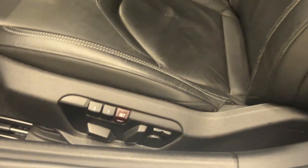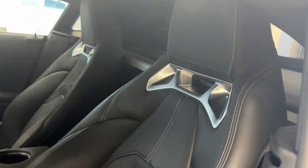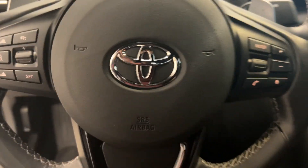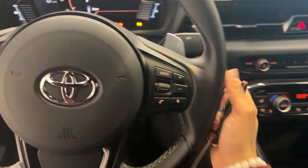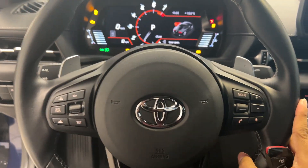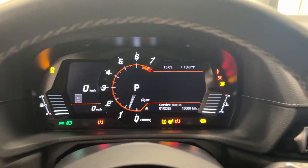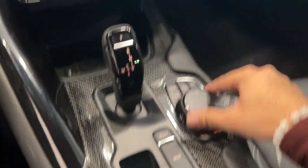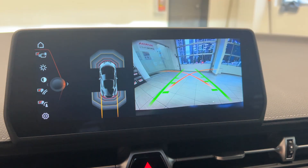Let's get straight into the inside. We have keyless entry, memory seats that are powered as well, beautiful leather bucket seats — you fit comfortably right when you hop in. Push button start, paddle shifters, it sounds absolutely amazing. Over 19,000 kilometers on it. We have built-in navigation, carbon fiber accessories, and our backup camera.